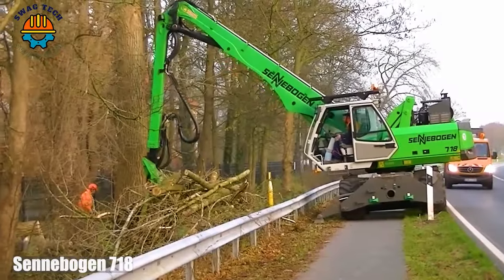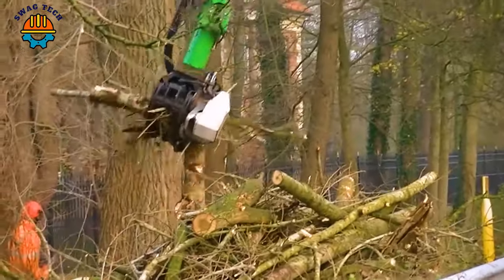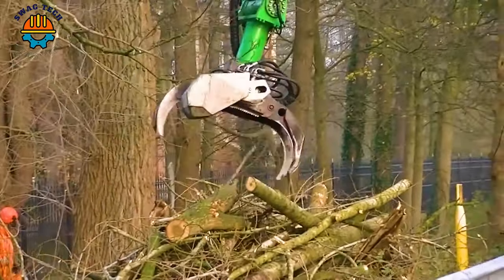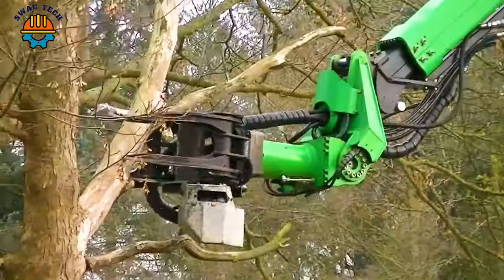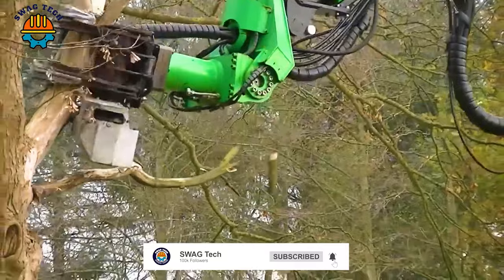The giant Cinnabogen 718 machine sculpts landscapes with unparalleled precision, equipped with advanced features that enhance its efficiency in the noble task of felling towering trees.